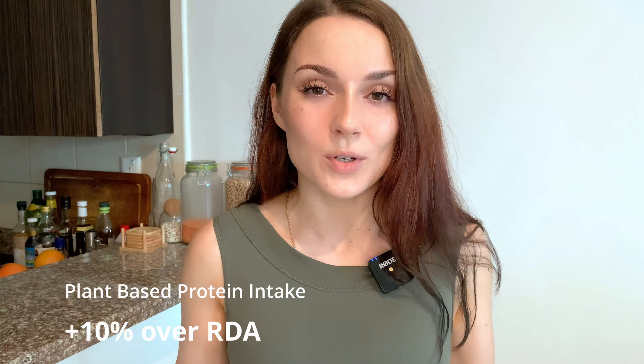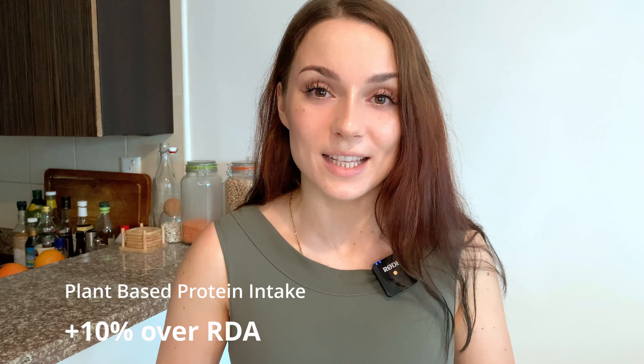Why does this matter? Fiber in plant foods is actually one reason protein isn't digested as well as from animal sources — protein molecules hang onto fibers and can be carried out of the gut before being absorbed. If you're on a plant-based diet, it's typically recommended to up your protein intake by around 10% to account for those differences.